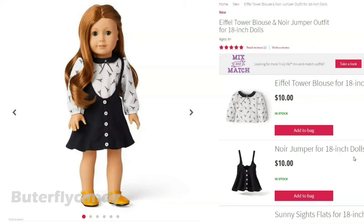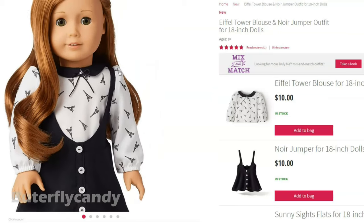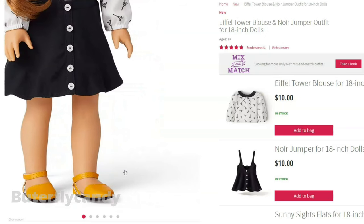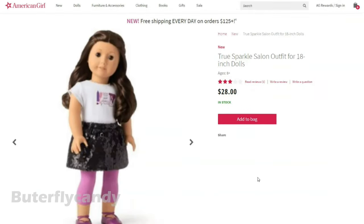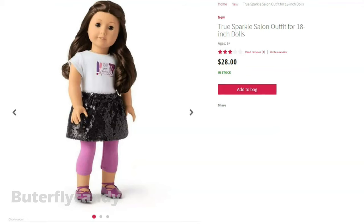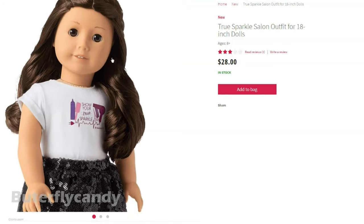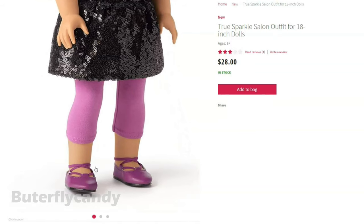Ooh, more Paris themed mix and match pieces. We have an Eiffel Tower blouse with little Eiffel Tower print. We also have the Knorr jumper — a black jumper with white buttons. And they put the yellow shoes with it, very cute. Ooh, a new true sparkle salon outfit for 18-inch dolls — it has a little black sequined skirt and the shirt says 'show your true sparkle.' Very cute. I love this doll, she's so pretty.